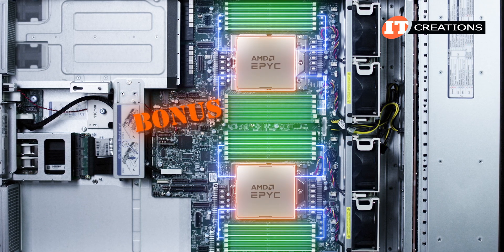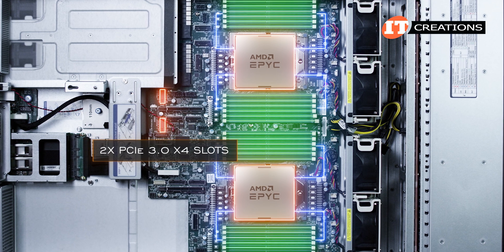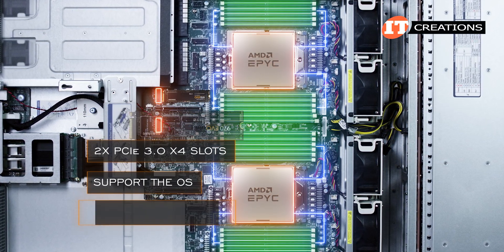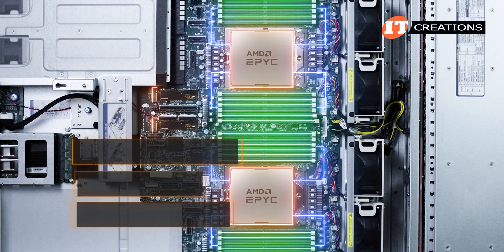This is probably where some of those bonus PCIe 3.0 slots come into play, because there are two PCIe 3.0 x4 slots on the system board. Those can be used to support the operating system with dual NVMe M.2 drives in mirror mode — for boot only.